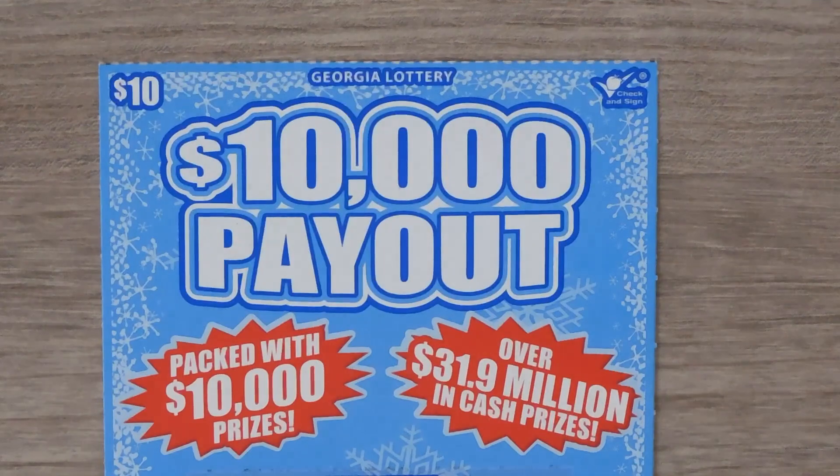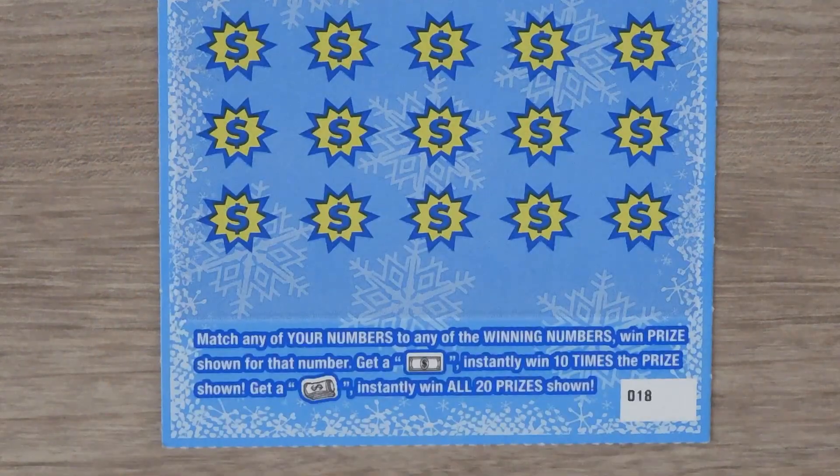This next ticket is a $10, $10,000 payout. With this ticket it's a matching numbers game. Get a bill symbol and you get 10 times the prize, and if you get the money roll you get all 20. This is ticket 18.